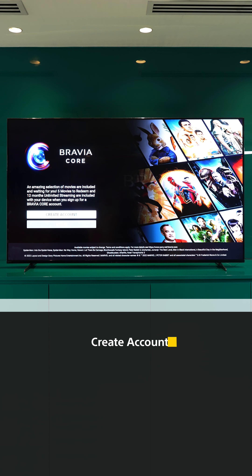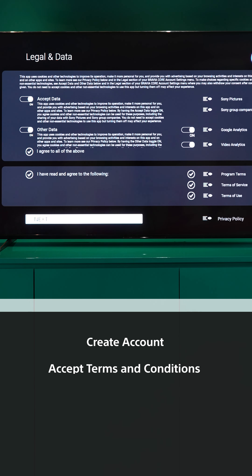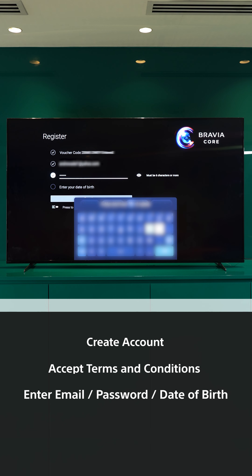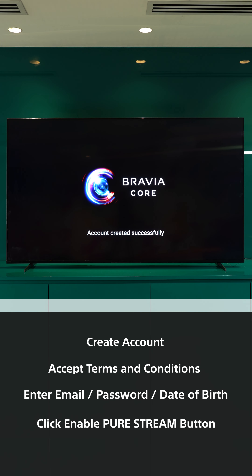All you need to do is a few steps. First, open the Bravia Core application on your Bravia TV home screen. Then press 'Create Account,' accept the terms and conditions, enter your email, password, and date of birth — and that's it, you are ready to enjoy.